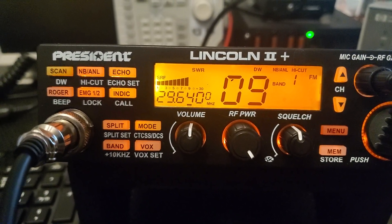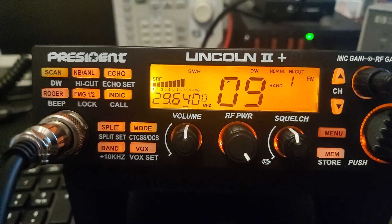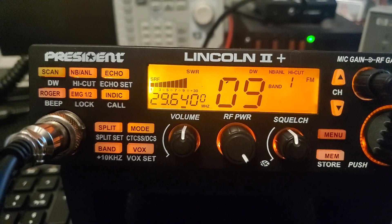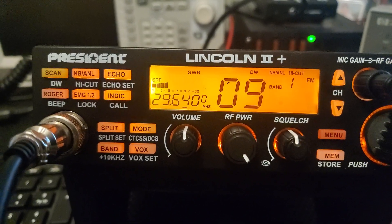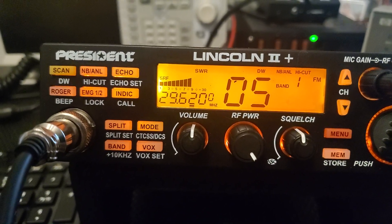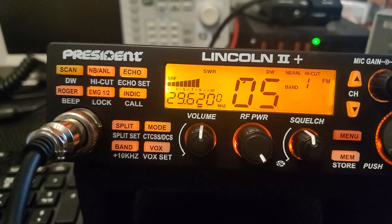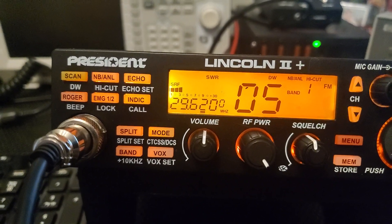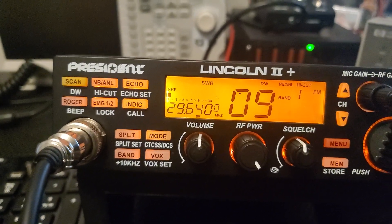The problem I think is that because there's propagation on the band, there are people getting into the repeater from other states, and they may not know if there's a PL tone that needs to be used to transmit modulation through the repeater. You could key it without the PL tone, but you need that actual tone to transmit your voice through the repeater system — otherwise it's just going to transmit carrier.